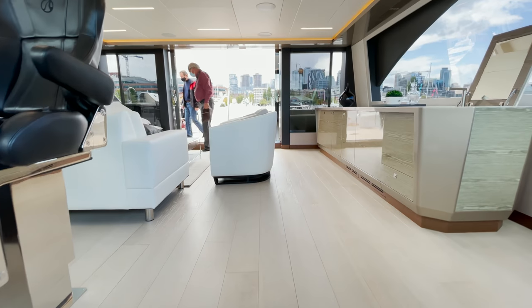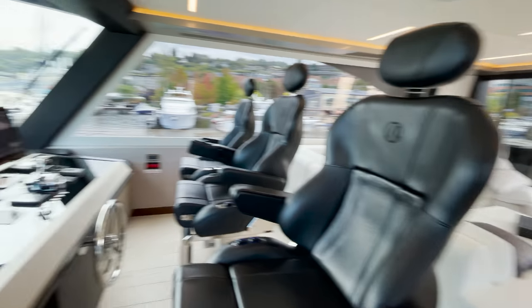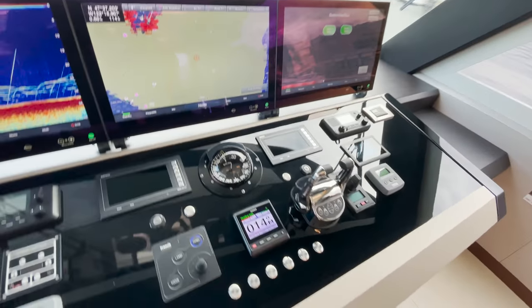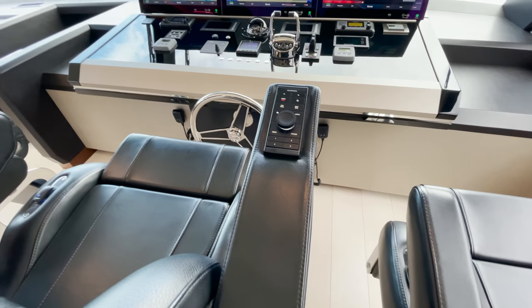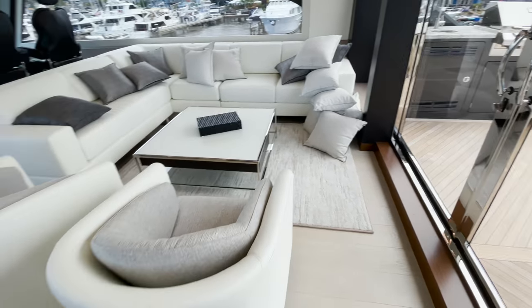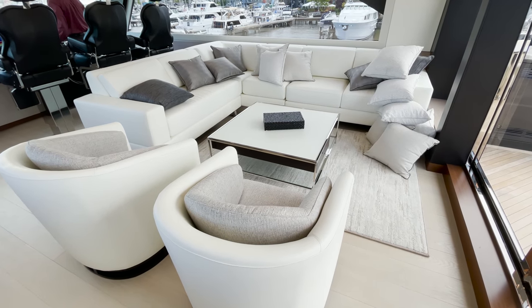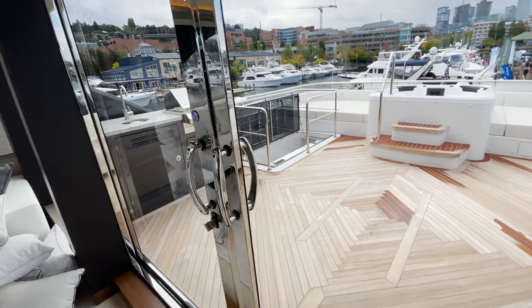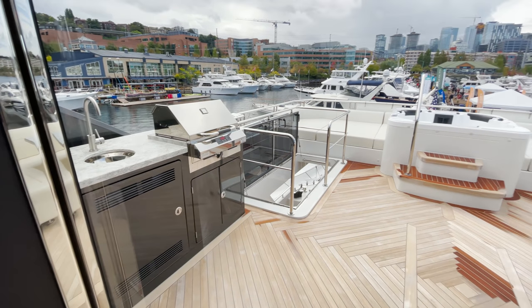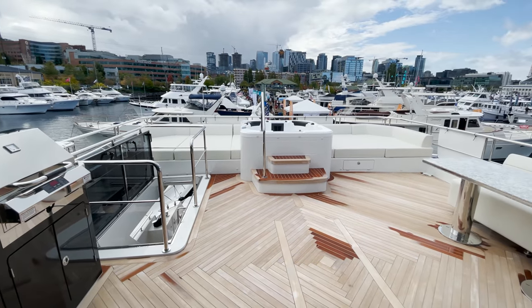Next we head to the upper deck. The upper helm station features a clean helm layout with three captain seats, with the primary middle seat having controls built directly into the armrest. Behind the seats you'll find a fully enclosed, air-conditioned, and heated sitting area, and beyond that the outdoor entertainment deck including a wet bar, grill, hot tub, and plenty of lounge area to relax and soak up the sun.